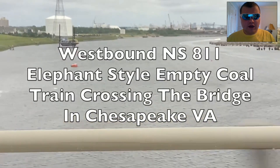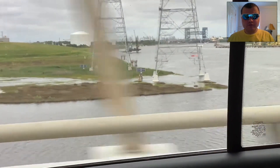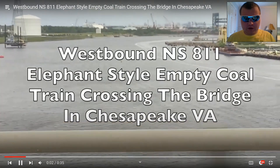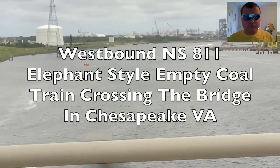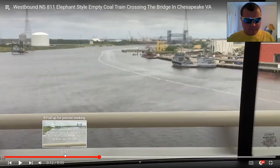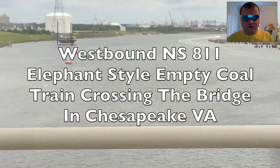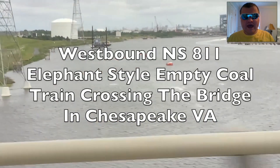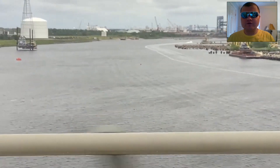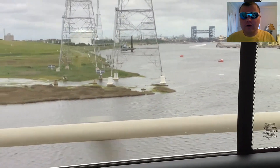Westbound NS-811 elephant style empty coal train crossing the bridge in Chesapeake, VA. I remember this — one more time. That was the first time I saw an NS train crossing the bridge moving, actually the first time I saw an NS train moving across the bridge in Virginia, for Chesapeake.